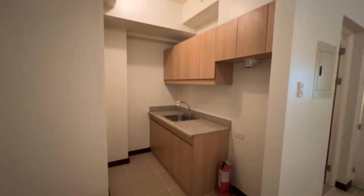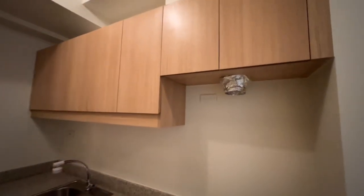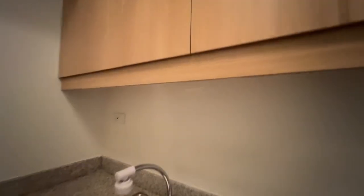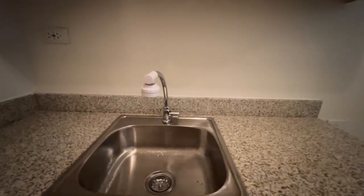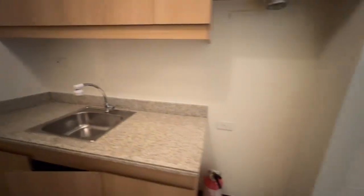Upon entering, on the left side is the kitchen area where there is a provision for the exhaust hood, and also provision for cove lights here for your kitchen prep area. What I love about DMCI is that they innovate — so instead of having a grease trap taking up space, they leveled it and put a drain here that you can see. If ever there's a clog, maintenance will fix that.